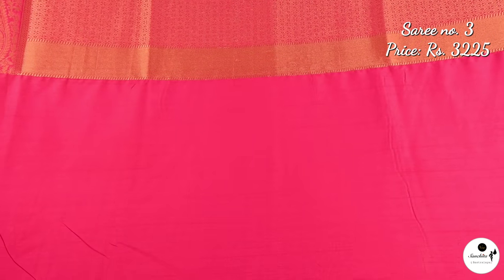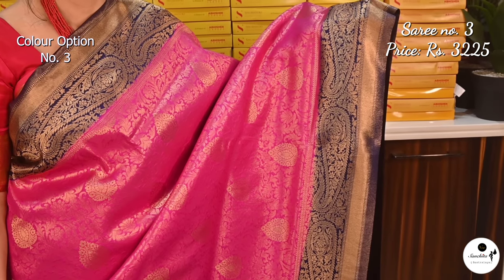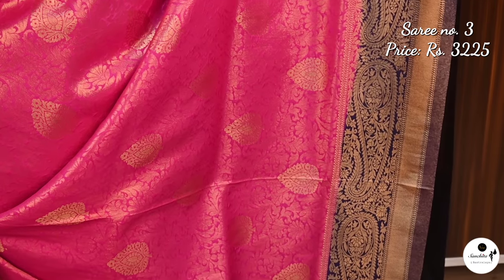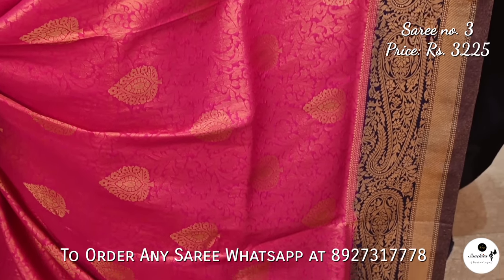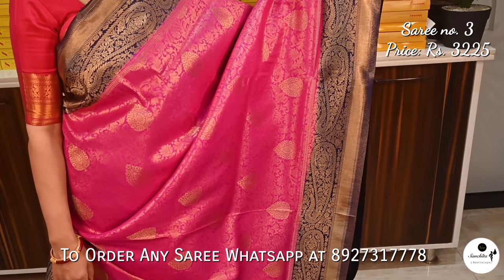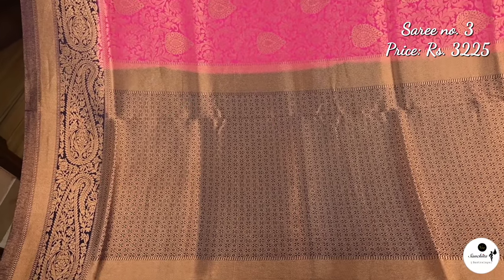Rani blouse base in brown color. Vibrant color combination: rani white navy blue. The pallu is filled with beautiful color with diamond zari work.